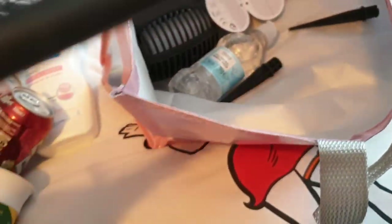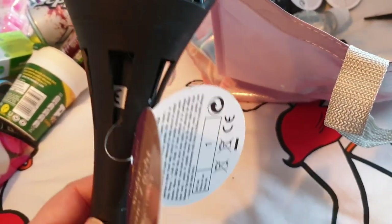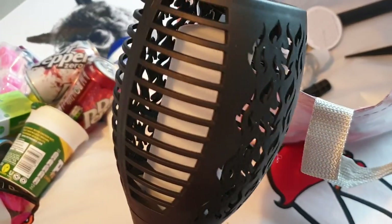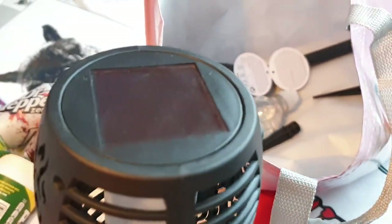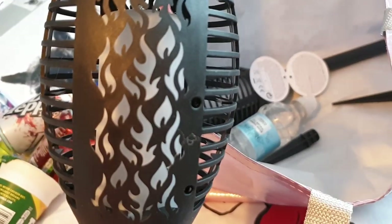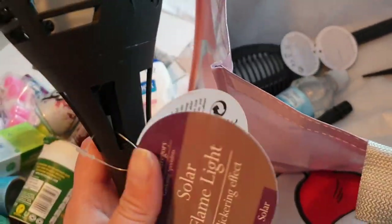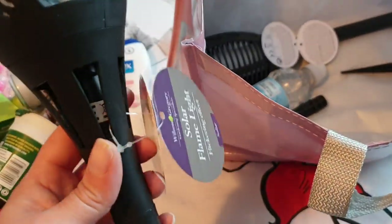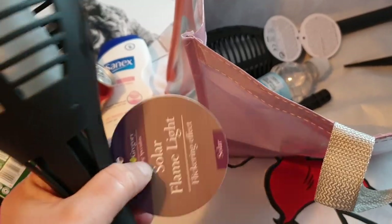I'm going to show you these, but I'm actually doing a whole separate video with these bad boys. These are solar flame lights with a flickering effect and they're from Poundland - they were five pounds. Sometimes at night me and Nathan are watching TV and we flick through the shopping channels. We saw these and they look so freaking amazing - they literally look like flames all lit up. They're solar powered, it's just magic. I think they need to charge in the sun for about six hours and then they light up.